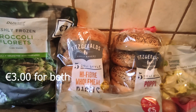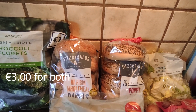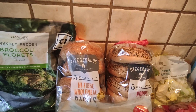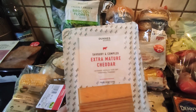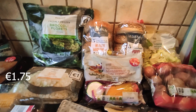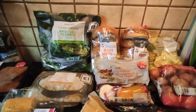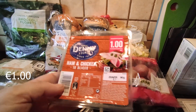I got two packets of Fitzgerald's bagels — I like Fitzgerald's because they're pre-sliced. I got the high fibre wholemeal and I got the poppy seed. And I got some Mediterranean vegetables, some extra mature cheddar slices, and the ultimate pasta mix because I'm going to do some pasta dishes this week and prep them. I got some Denny ham and chicken slices.